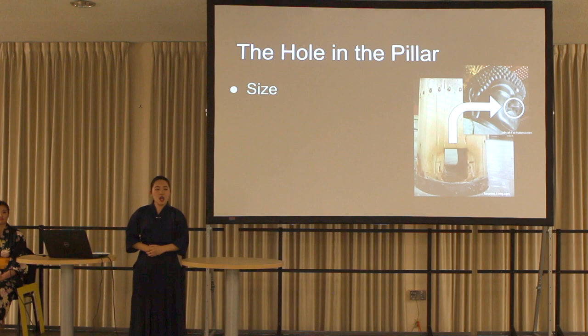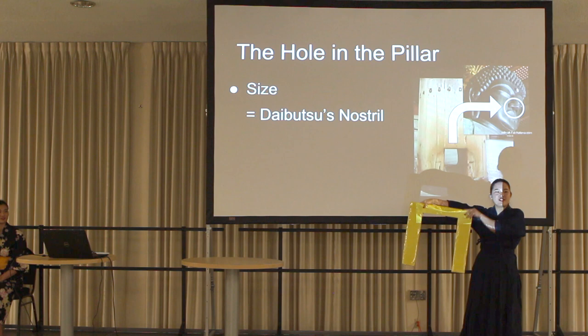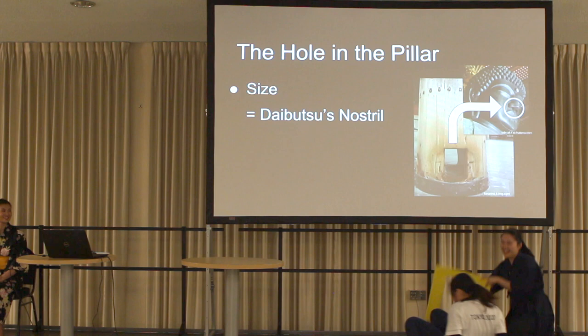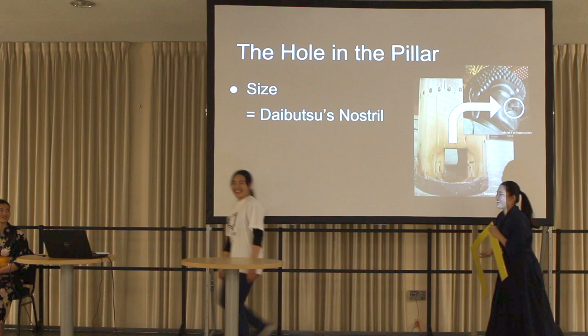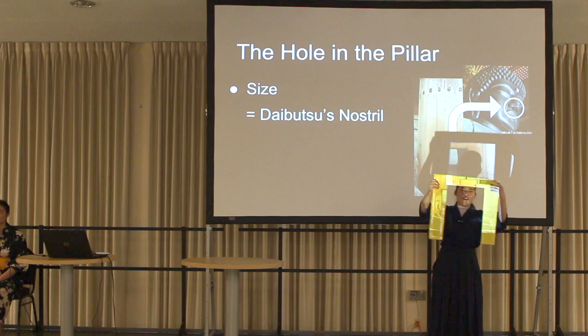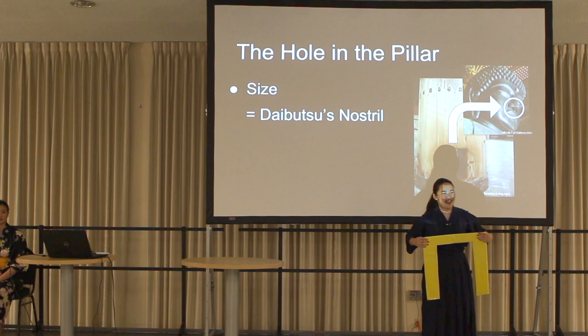After entering the main building, there is a hole in a pillar. The size of the hole is equal to Daibutsu's nostril. My co-presenter Tomoe is going to go through this hole. A visitor can go through this hole, but it is a little small for an adult, so a big person probably couldn't go through. Please make sure you can go through this hole before you try.